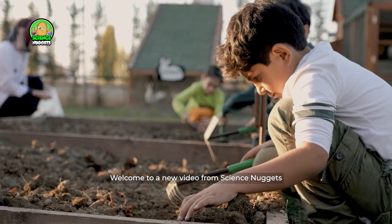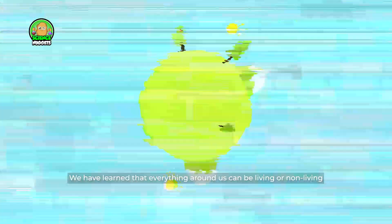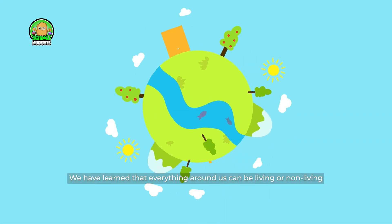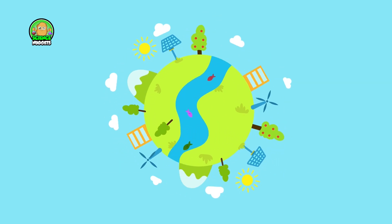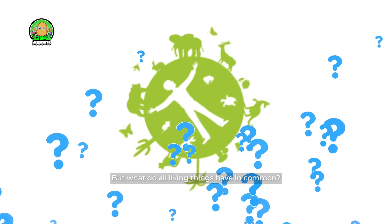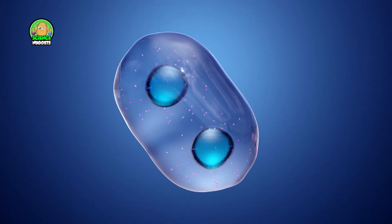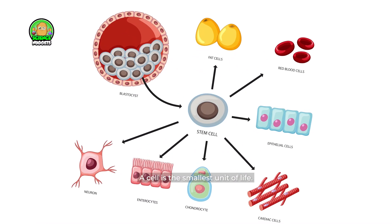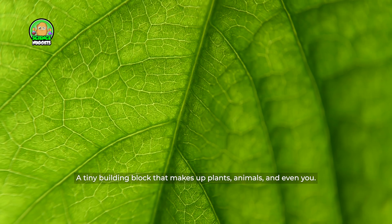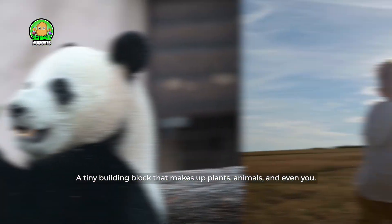Hello kids! Welcome to a new video from Science Nuggets. We have learned that everything around us can be living or non-living. But what do all living things have in common? They are made of cells. A cell is the smallest unit of life — a tiny building block that makes up plants, animals, and even you.